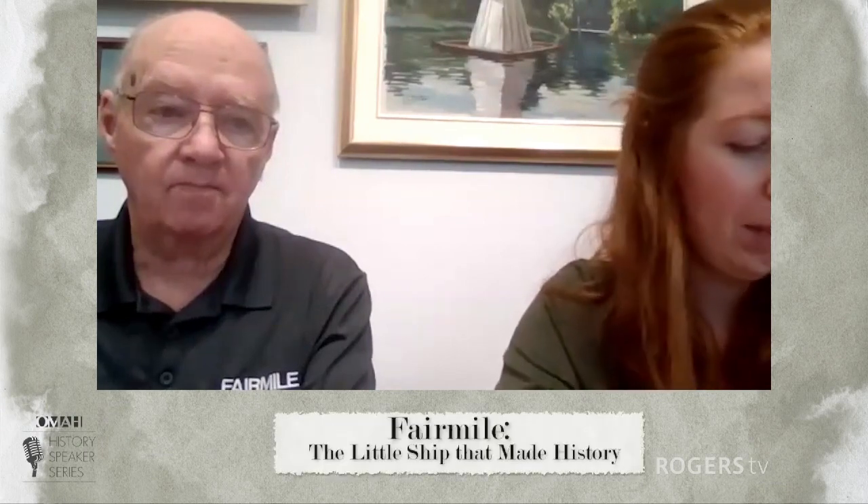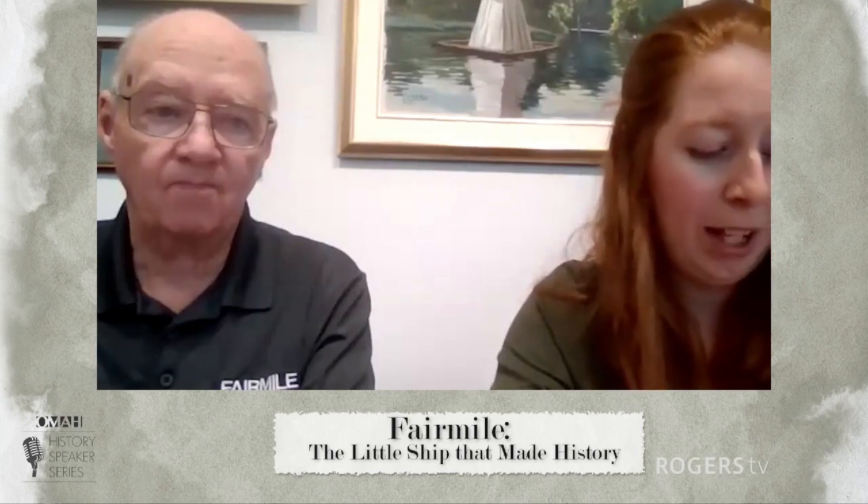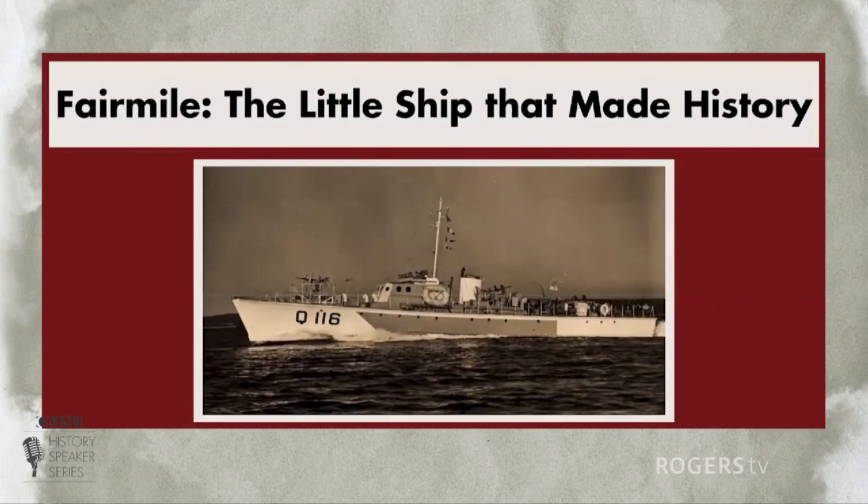It is my pleasure to introduce our speaker for this evening. I'd like to introduce you to Rob McCron. Rob has been a member of the Legion for 23 years. Rob is the Legion curator and public relations officer. Rob and Rick Purcell have spent two years working on a project to memorialize the role that the Fair Mile played in our local history. Tonight, Rob will talk to you about the importance of the Fair Mile within Aurelia's history.